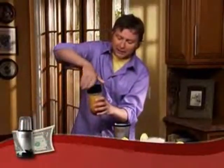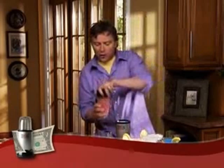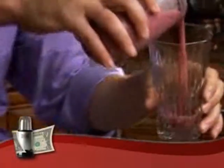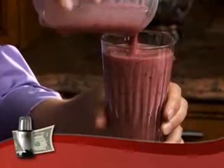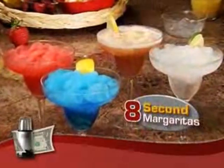In less time than it takes to dig out that big, bulky blender, you've got a rich, thick, delicious banana berry smoothie. Look at that. Made in just eight seconds. Or what about an eight-second margarita?